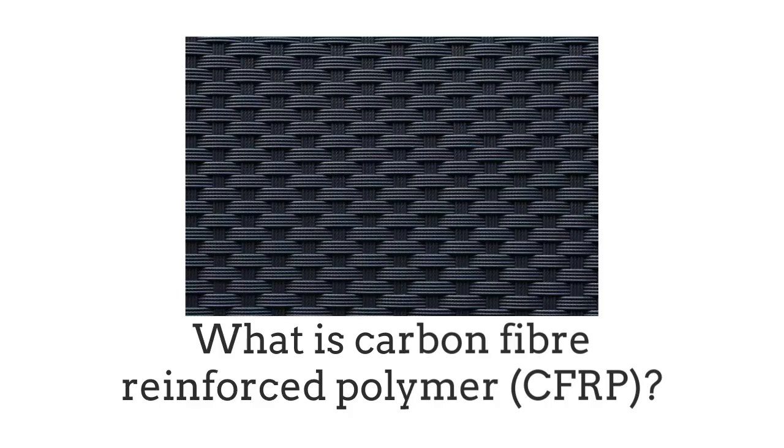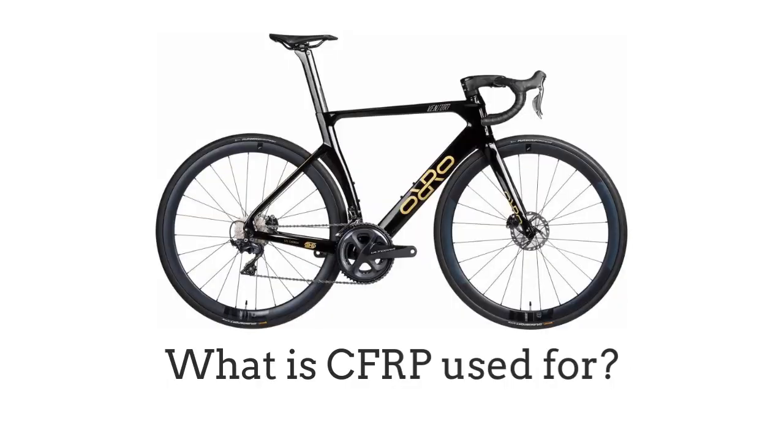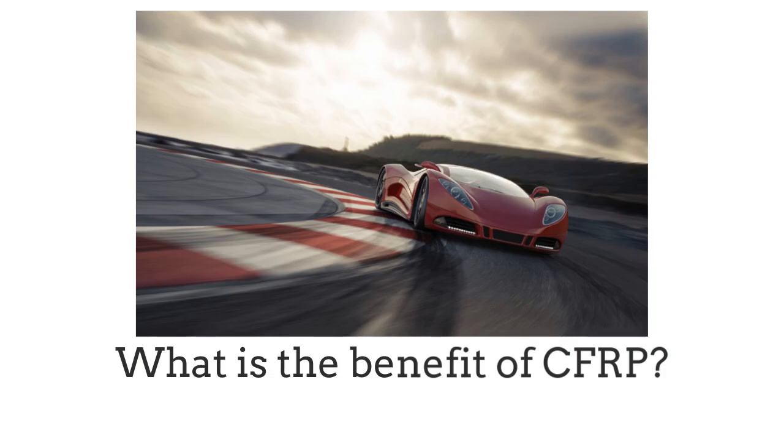Hello. In this video we'll be looking at: what is carbon fiber reinforced polymer, what is carbon fiber reinforced polymer used for, and what are the benefits of carbon fiber reinforced polymer.